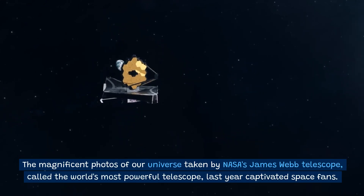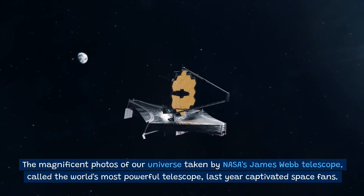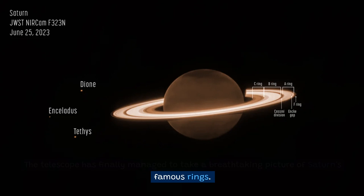The magnificent photos of our universe taken by NASA's James Webb Telescope, called the World's Most Powerful Telescope, last year captivated space fans. The telescope has finally managed to take a breathtaking picture of Saturn's famous rings.